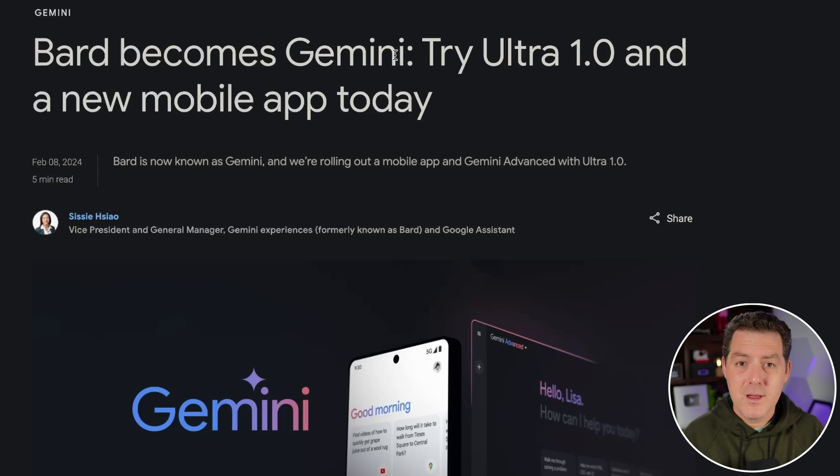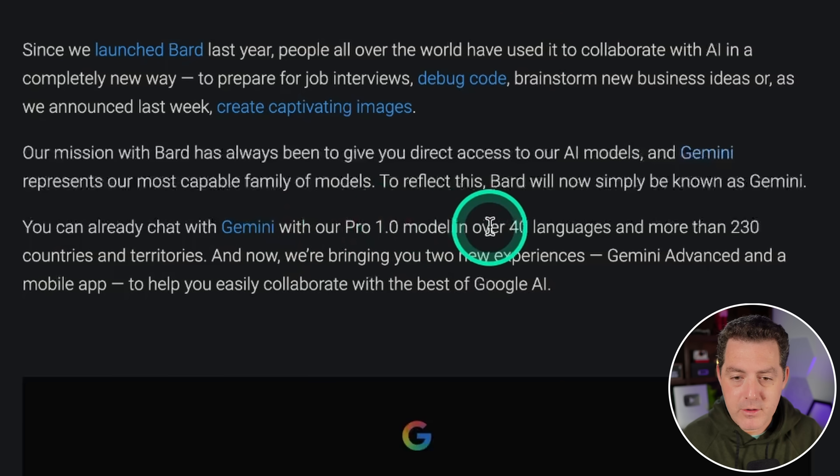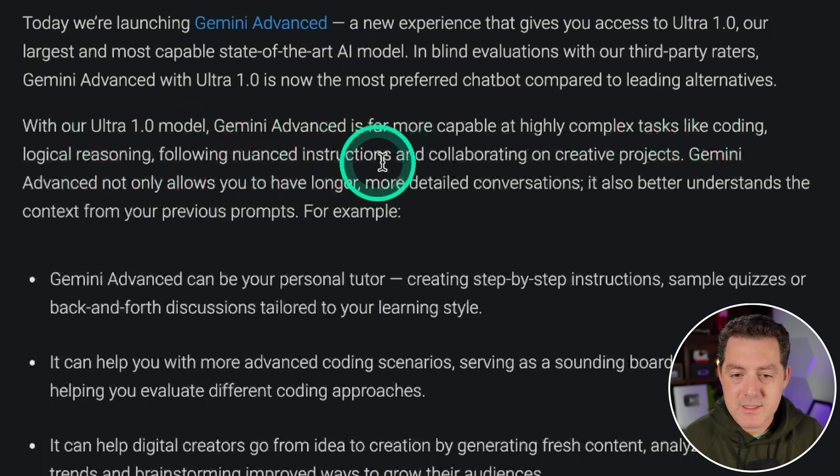They launched a new dedicated mobile app for Android today with iOS coming soon. You can already chat with Gemini with the Pro 1.0 model in over 40 languages and more than 230 countries and territories. Now they're bringing two new experiences: Gemini Advanced and a mobile app. With the Ultra 1.0 model, Gemini Advanced is far more capable at highly complex tasks of coding, logical reasoning, following nuanced instructions, and collaborating on creative projects.